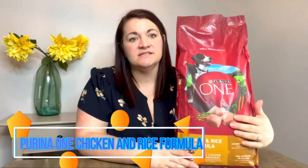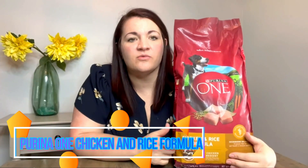Purina ONE Chicken and Rice Formula. The Purina ONE Chicken and Rice Formula is a highly recommended product that caters to the nutritional needs of adult cats. With over 10 years of experience in the industry, I can confidently state that this product offers exceptional value and quality, ensuring the optimum health of your feline companion.